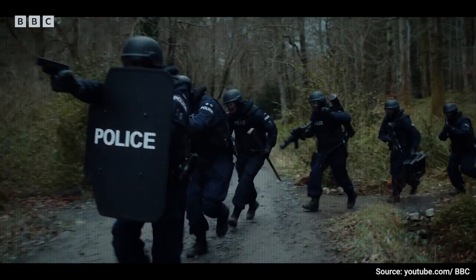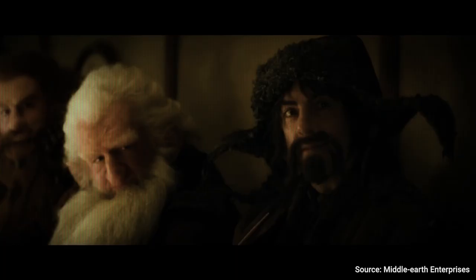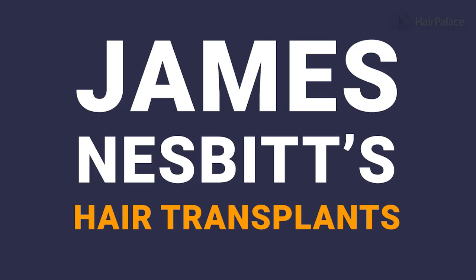James Nesbitt is a seasoned star of television and film. His role as Bofur in The Hobbit marked a massive breakthrough in his career and he instantly became a household name in Hollywood. But despite his fame and accolades, he mainly credits his hair transplants for his success. So what method was used for his surgery and how did the results shape his professional career? All of this and more in today's video.